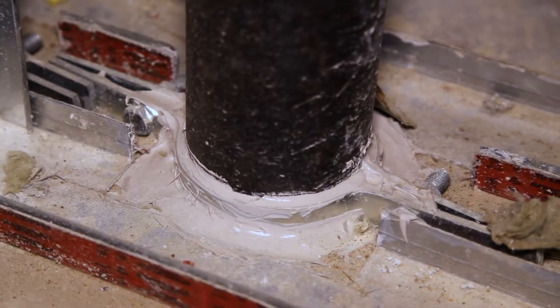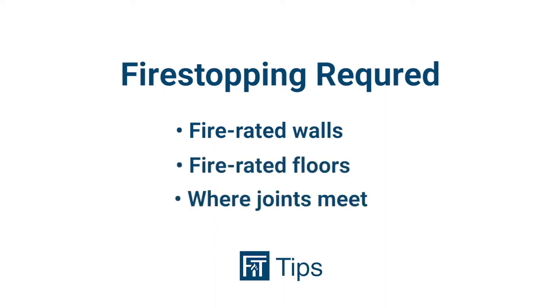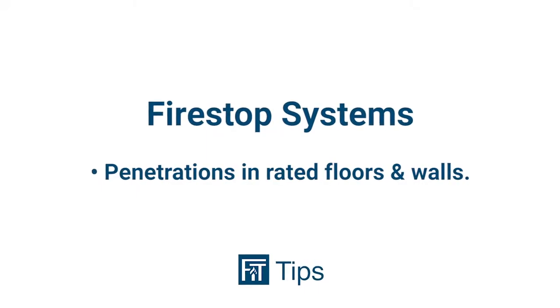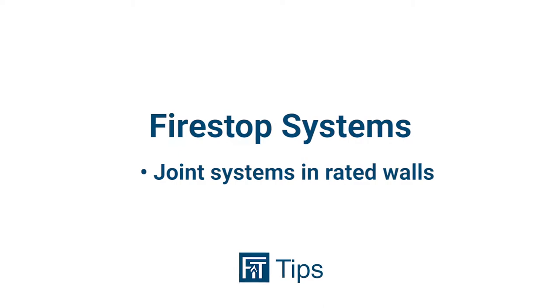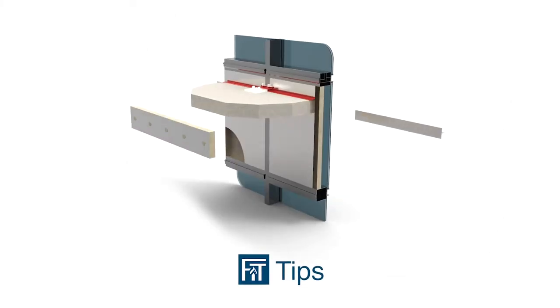Building codes and standards require fire stopping in all fire rated walls, floors, and where joints meet. Fire stop systems are broken down into three main categories. One: penetrations in rated floors and walls, which includes both through penetrations as well as membrane penetrations. Number two: joint systems in rated walls. And number three: exterior curtain wall assemblies.